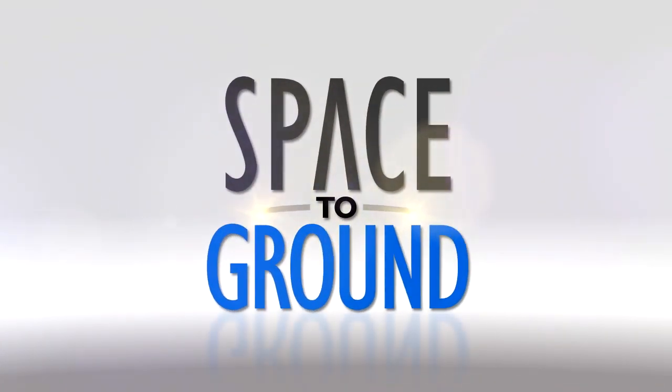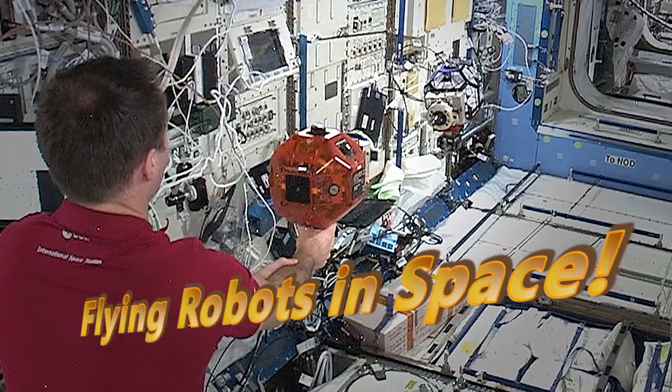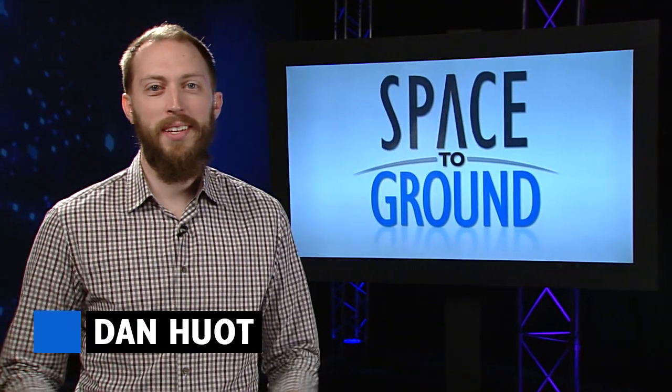Houston Station on Space to Ground. Flying robots in space — what else could you want? Welcome to Space to Ground. I'm Dan Hewitt.